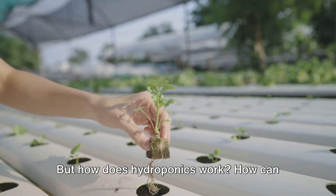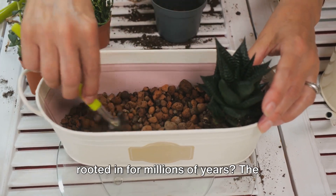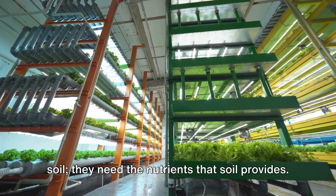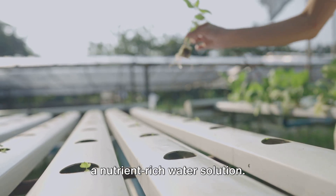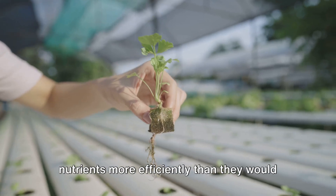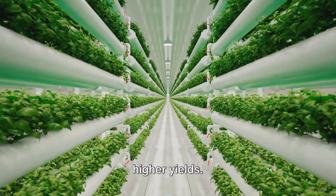But how does hydroponics work? How can plants grow without the soil they've been rooted in for millions of years? The answer is quite simple. Plants don't need soil — they need the nutrients that soil provides. In hydroponics, these nutrients are directly delivered to plant roots through a nutrient-rich water solution. This method allows plants to absorb nutrients more efficiently than they would in soil, leading to faster growth and higher yields.